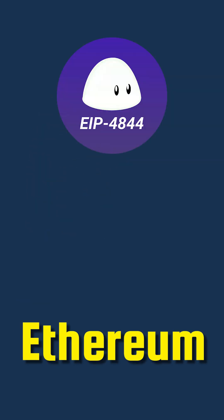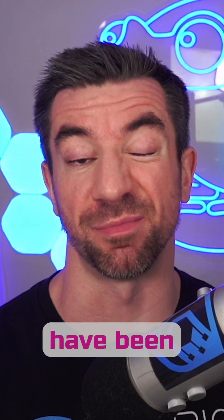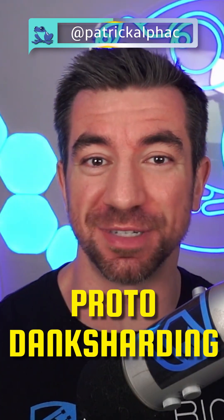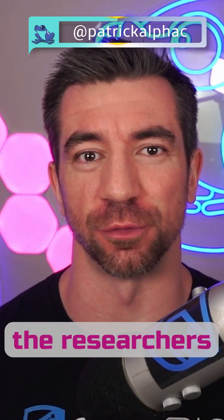Blob transactions were included in the Ethereum Dencun upgrade on March 13th of 2024, and rollups have been absolutely loving it. These blob transactions came from EIP-4844, aka Proto-Danksharding, which is a really cool name, but it was actually just named after the researchers who came up with this.